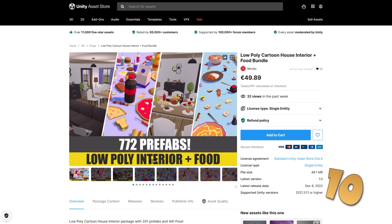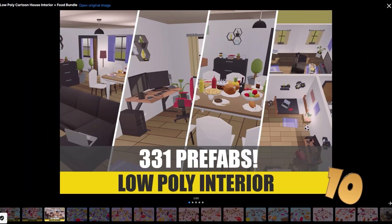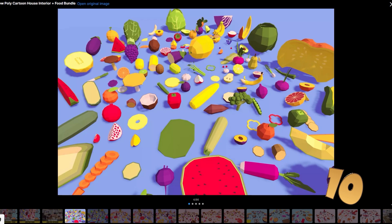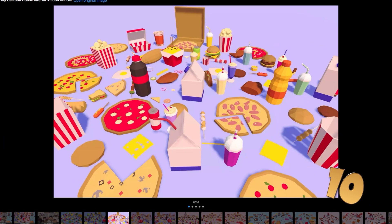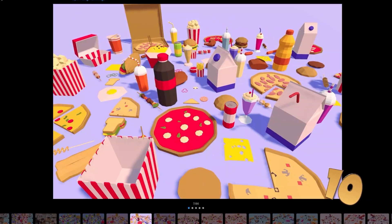For some low poly, check out this interior and food bundle. These are very simple assets, but this pack has a massive amount of them. I can see this one being perfect for either some kind of game like The Sims, or maybe something like a kitchen game, possibly in VR.